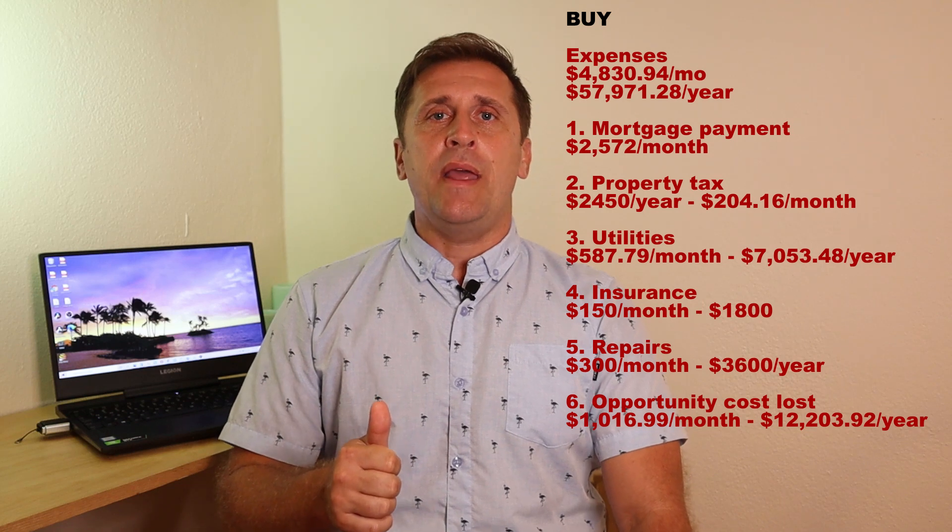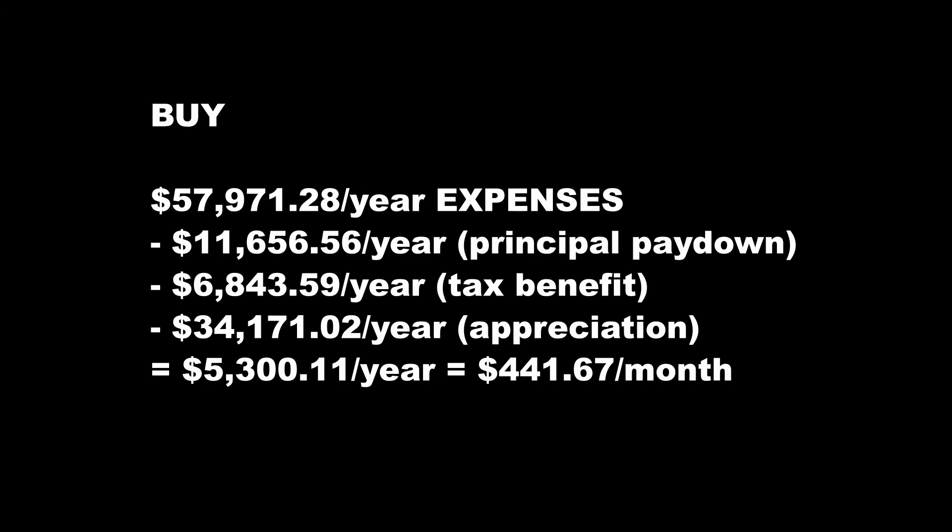Our expenses include mortgage payment, property taxes, insurance, repairs, and opportunity loss. If we think of the principal payment as a savings account — because we are increasing our equity in the home — we subtract $11,656.56 from yearly expenses. We also account for tax benefits of $6,843.59, and the biggest income item: appreciation at $34,171.02. All subtracted from our yearly expenses, we come out to just $5,300.11 per year out of pocket — our true monthly cost of home ownership in Hawaii.